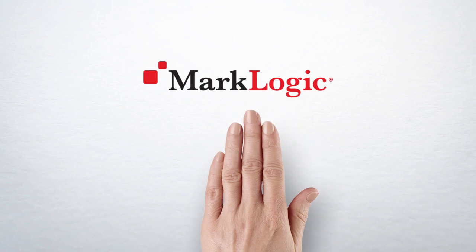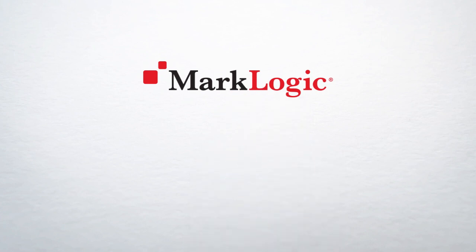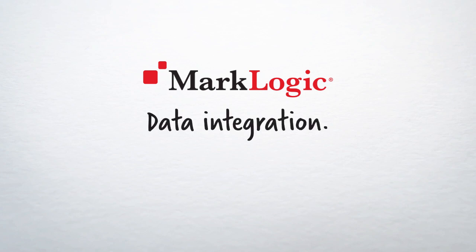MarkLogic is used by leading insurance organizations around the world to help drive accuracy and efficiency throughout their claims processing and beyond. Data Integration Simplified.